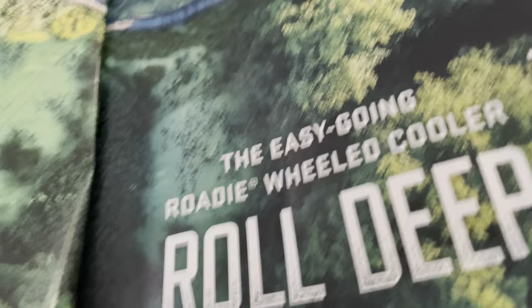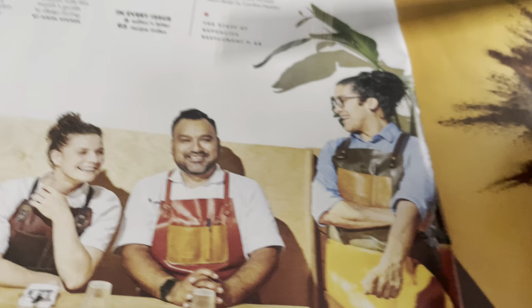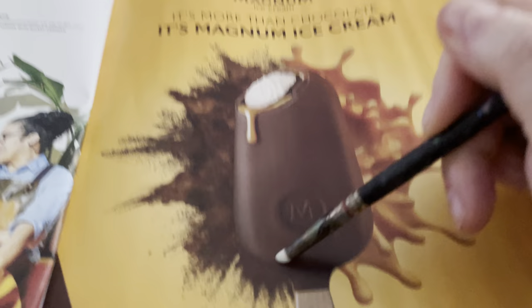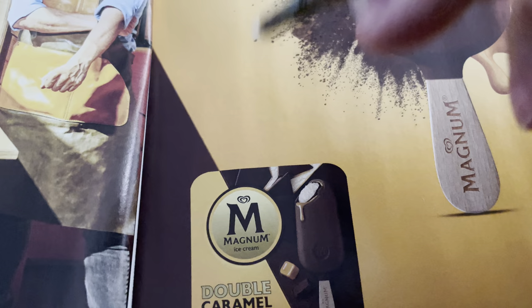There's a little advertisement, and this is the table of contents. Here's another advertisement for a delectable ice cream bar — the Magnum ice cream bar.